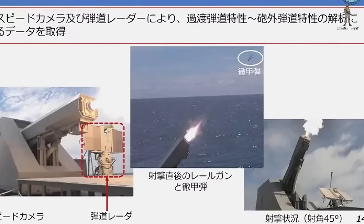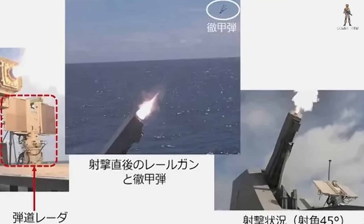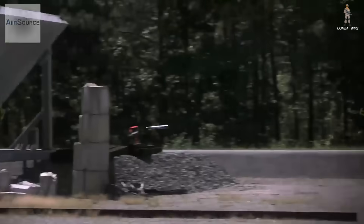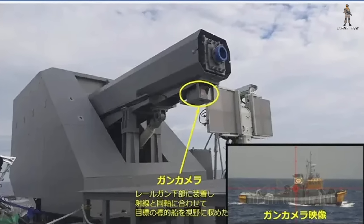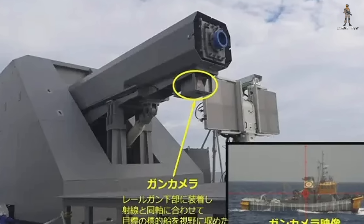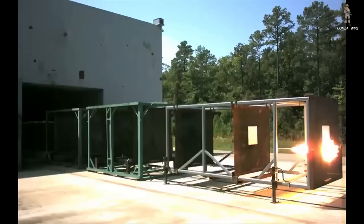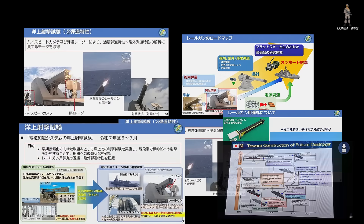During the testing, ATLA also fired the gun at a 45-degree upward angle to gather ballistic data. This wasn't about hitting anything — this was pure science, measuring arc, drag, velocity loss, and long-range potential. Japan mounted several sensors on Asuka's flight deck, including a camera right under the barrel for remote aiming, a high-speed camera to capture projectile exit, and a small radar to track velocity. They even had a drone filming from above. All of this tells you Tokyo is building a huge analytical dataset, exactly the kind of data you need if you want to turn a prototype into a combat-ready weapon.